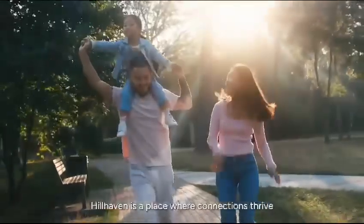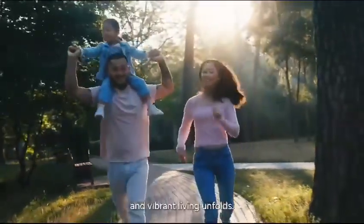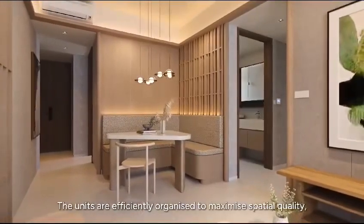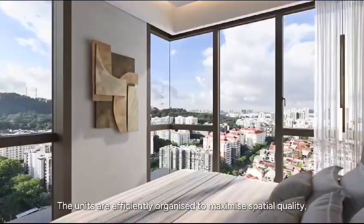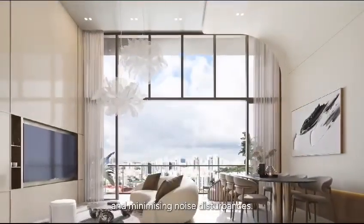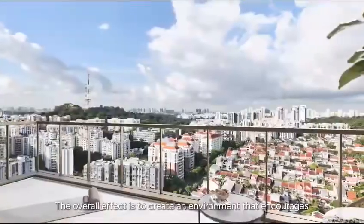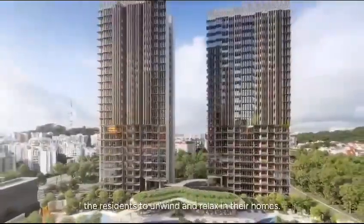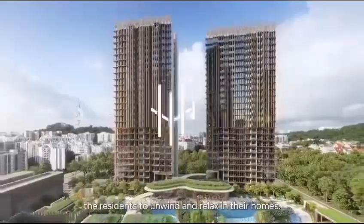Hill Haven is a place where connections thrive and vibrant living unfolds. The units are efficiently organised to maximise spatial quality, utilising the lush landscape and natural views, and minimising noise disturbances. The overall effect is to create an environment that encourages the residents to unwind and relax in their homes.